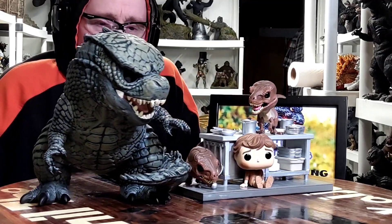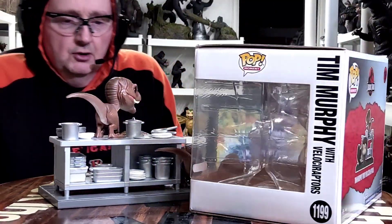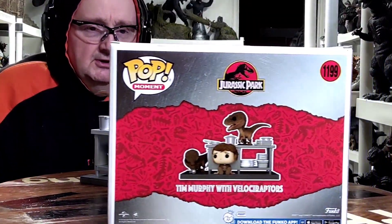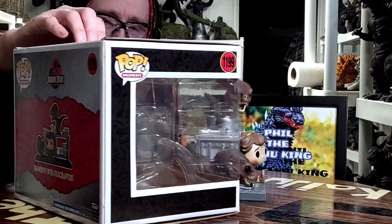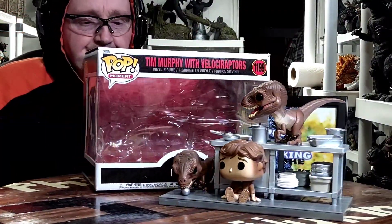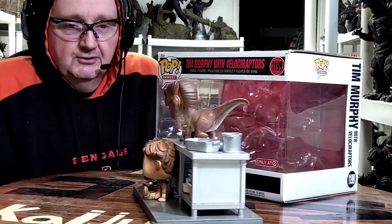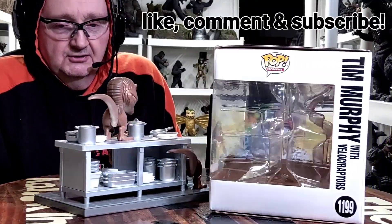We'll move on to some final thoughts. Funko Pop — Tim Murphy with Velociraptor from the 1993 film Jurassic Park, the very first one. Also, I just noticed on the front of the box it says only at Target — I guess this was a Target exclusive when it came out. Pretty cool little depiction from a scene in the movie. They have their own style, Funko Pop — I kind of like it, I think it's pretty cool.